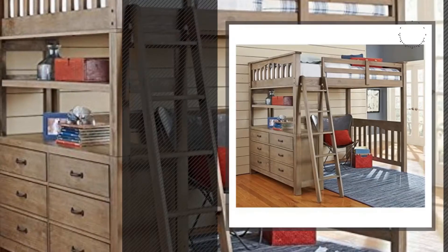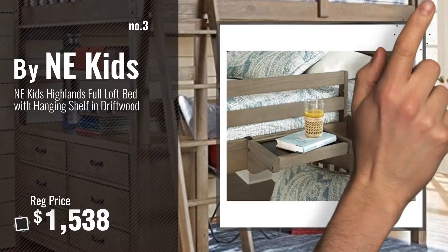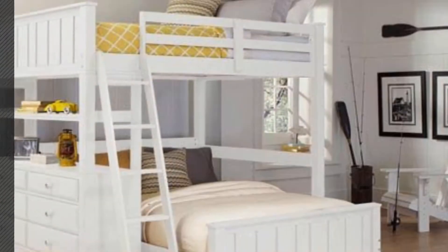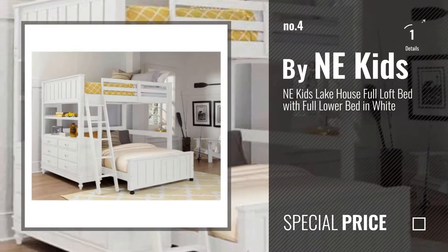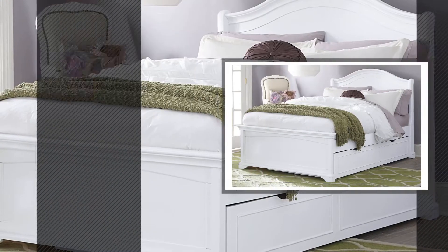Number 3. Get your favorite beds now, just click this circle in the corner. Number 4, number 5, also by NE Kids.